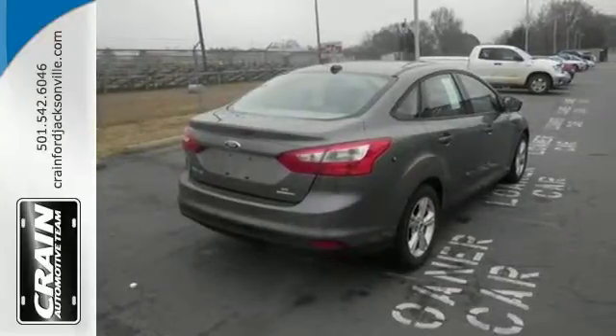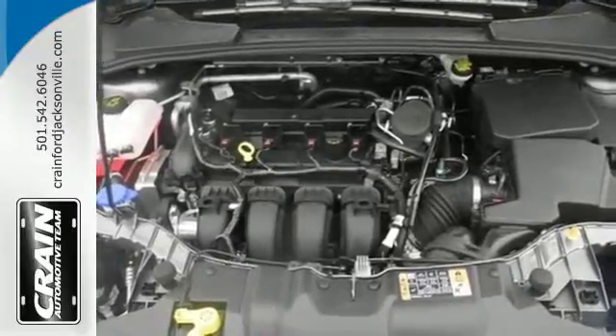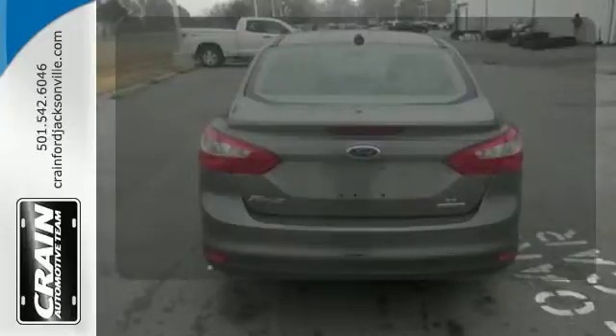It also has keyless entry, a tilt and telescopic steering wheel, power windows and side mirrors and a CD player with MP3 decoder. Keep your hands on the wheel and eyes on the road with Bluetooth.